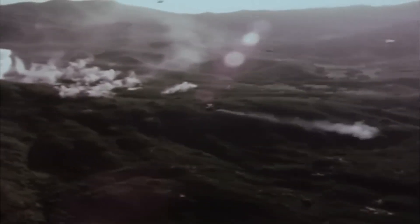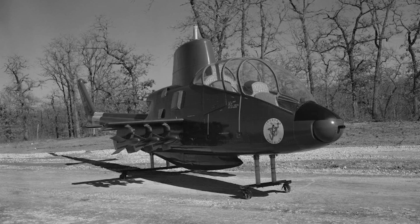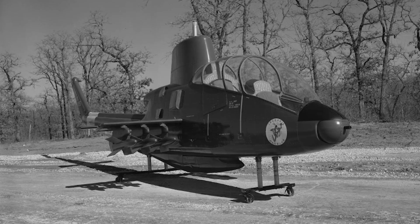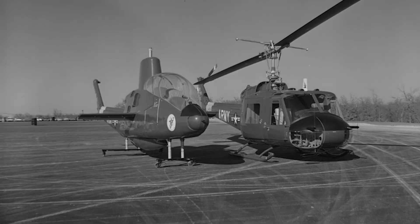Bell Helicopter took a bold step forward with the D-255 Iroquois Warrior, a dedicated attack platform based on the UH-1B, featuring a nose-mounted turret and stub wings for rockets or missiles. This marked the dawn of the attack helicopter era, setting the stage for the Advanced Aerial Fire Support System program that would produce the Cheyenne.